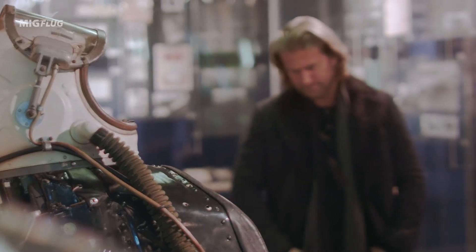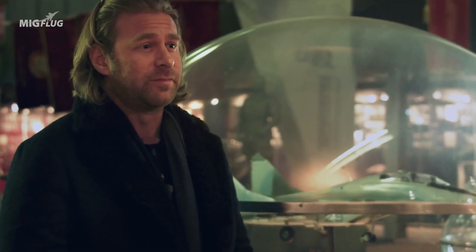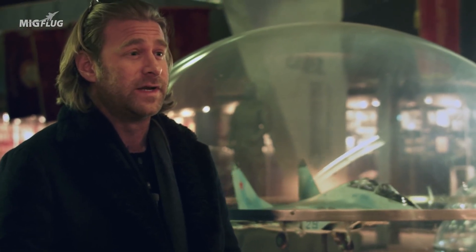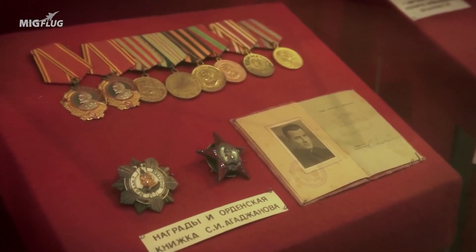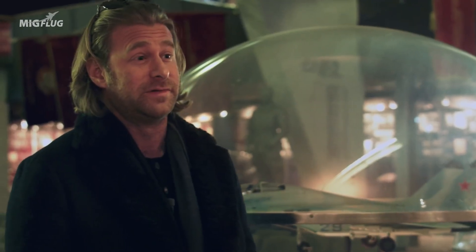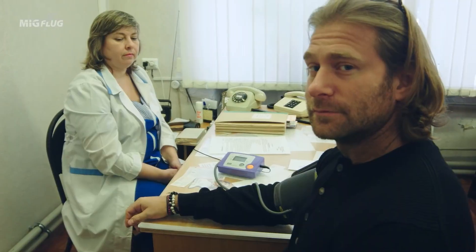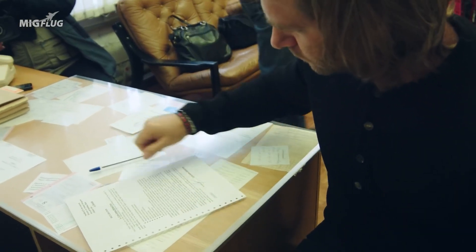Today, MiG Flug's client Josh Kartu, a sports car test driver, will be flying a MiG-29. They're very proud of their heritage — they're not just going to let you suit up, grab a helmet, and climb into a MiG-29 without telling you all about the history of the place. Honestly, it's not a problem at all, because the history of the place is absolutely unbelievable.